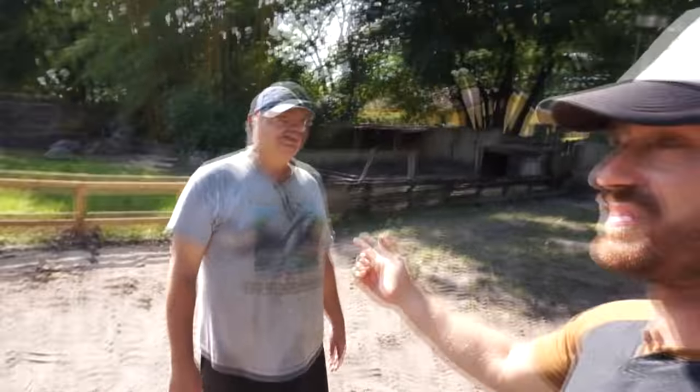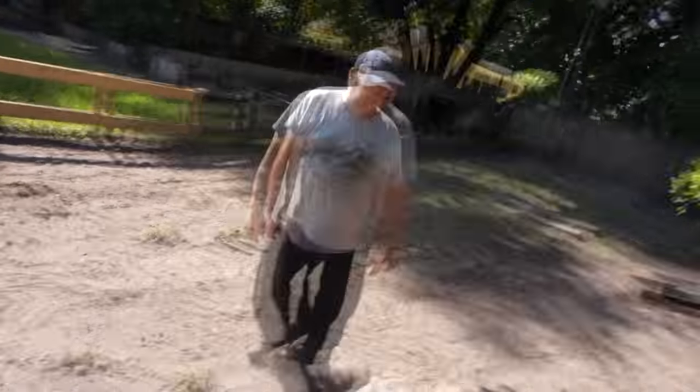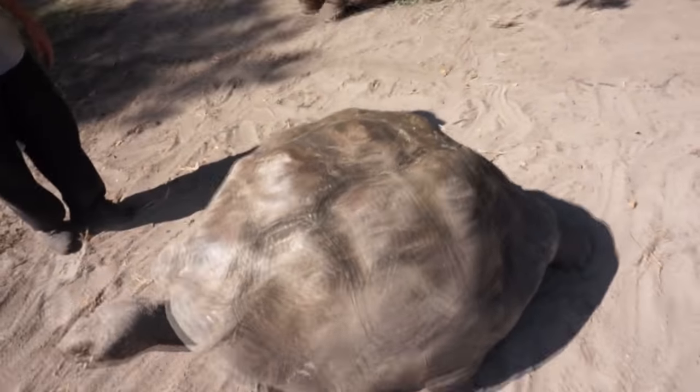Hey, what's going on everybody? Kenan here, hanging out with my good buddy Sam Piscucci from Iguana and Tortoise Breeders in Florida — one of my favorite places to come visit. We're going to do a full episode with Sam, but I wanted to do a quick bonus and just show you what adult male Galapagos tortoises look like.